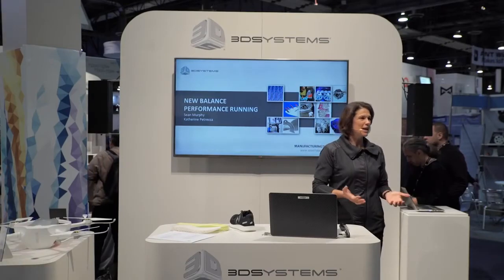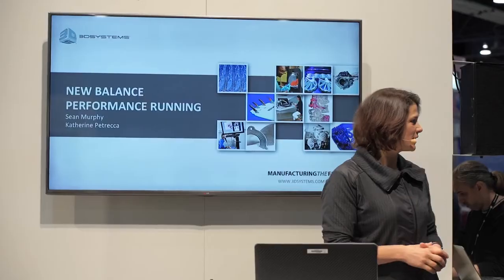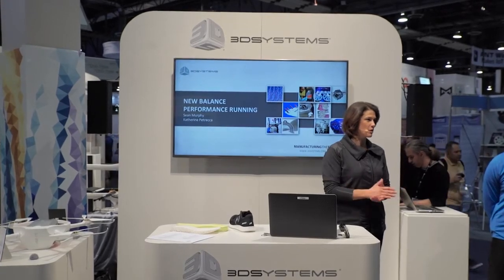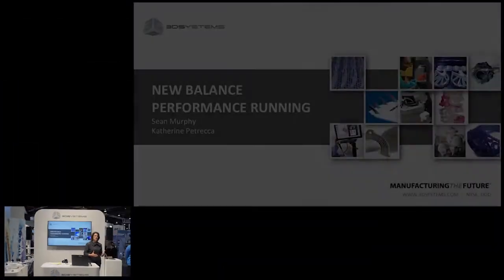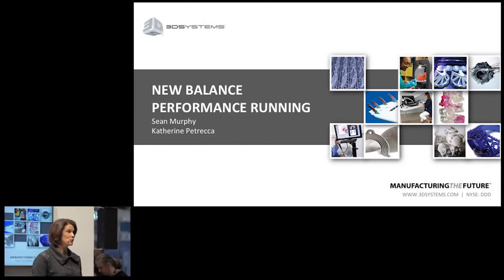Thank you very much. My name is Catherine Petrecca. I'm the General Manager for Studio Innovation at New Balance. And this is Sean Murphy. He's the Director of Engineering and Innovation for New Balance. First of all, I really want to thank the folks from 3D Systems. It's been a great partnership over the last year, and you are an amazing group of people — so wonderful to work with. We're really excited about continued collaboration with all of you. Thank you for having us here.